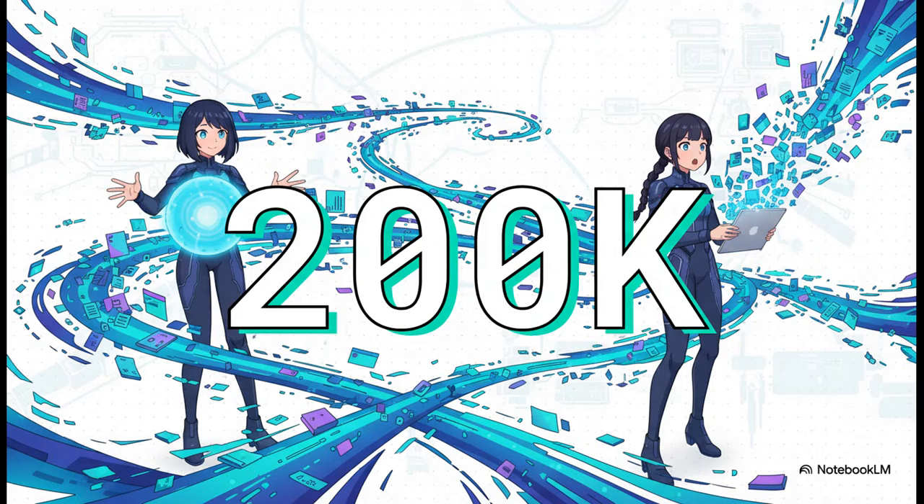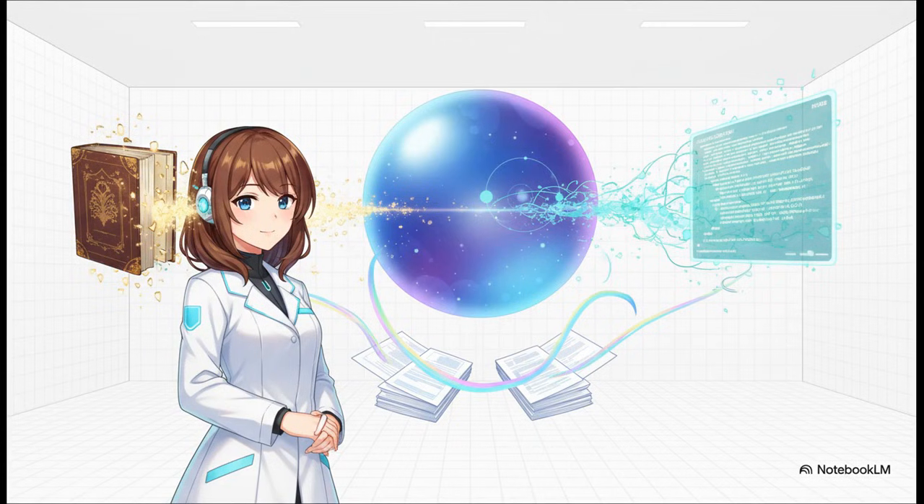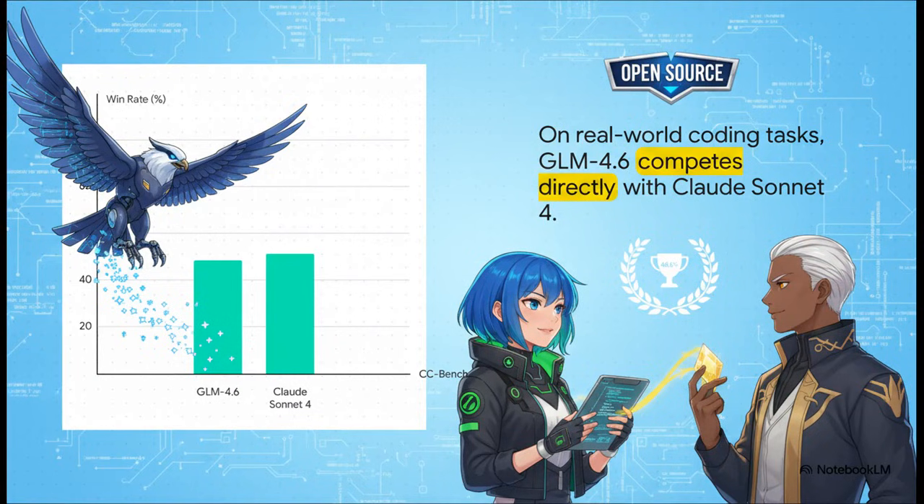But honestly, this might be the most jaw-dropping feature: a 200,000 token context window. The amount of information you can cram into this model in a single go is totally unheard of for an open source model of this caliber. And it's not just about what you can feed it — it can spit out a maximum of 128,000 tokens. You could literally ask it to write a 50-page report and it could do it in one shot. We're talking feeding it an entire book, a whole software codebase, or 400 pages of dense legal or research documents in a single pass. On real-world coding challenges, GLM 4.6 goes head-to-head with top-tier proprietary models like Claude Sonnet 4, with a near 50% win rate. Open source is catching up, and catching up fast.